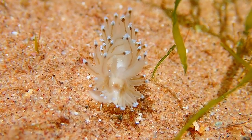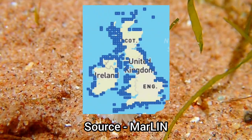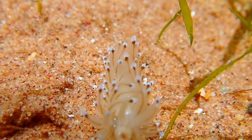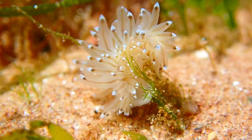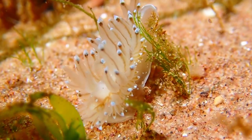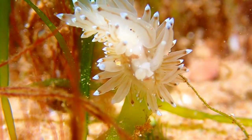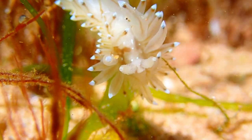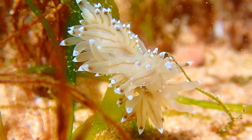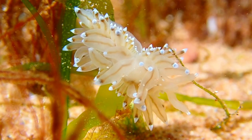The crystal sea slug can be found all around the UK's coasts, only being absent on certain stretches of coastline. Despite being a relatively common species, it is often overlooked as they spend most of their time hiding under rocks or in dense patches of seaweed. It is commonly found on sheltered rocky shores, feeding on briar zones.